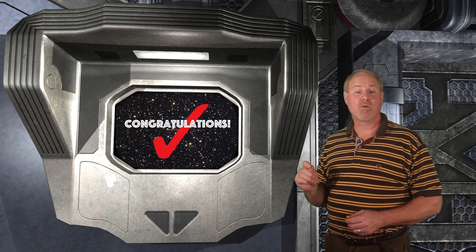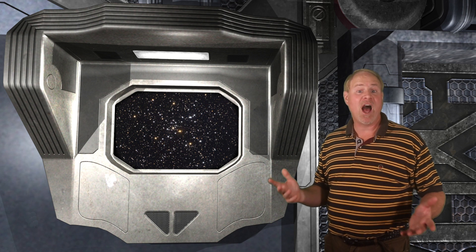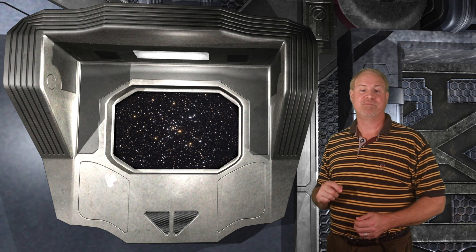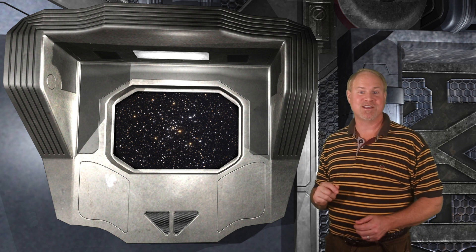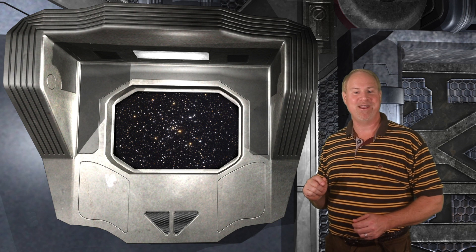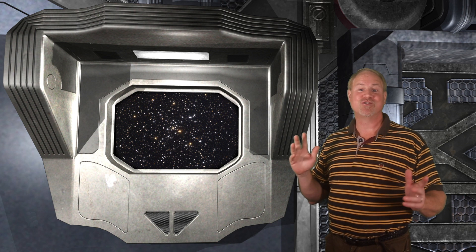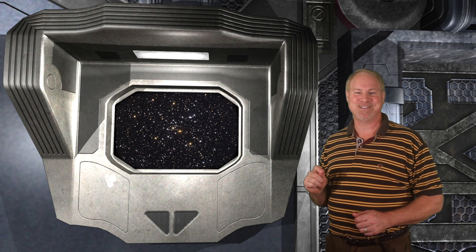M41 has a visual magnitude of 4.5 and contains about 100 stars, scattered over an area a little larger than the full moon. The brightest star in the center of the cluster shines at magnitude 6.9. On clear dark nights, M41 is visible to your unaided eyes as a hazy patch in the Milky Way. In your binoculars you can almost see individual stars within it, and it looks great at low powers and small telescopes.